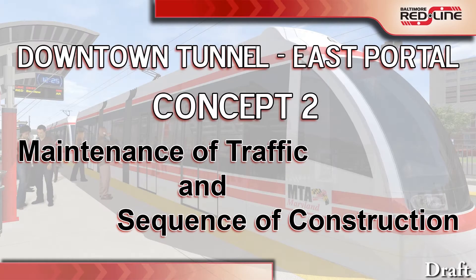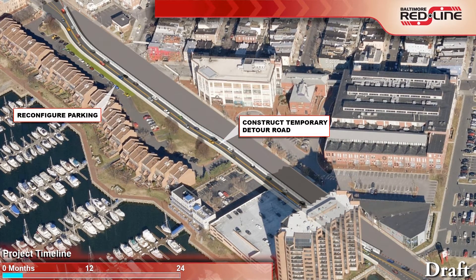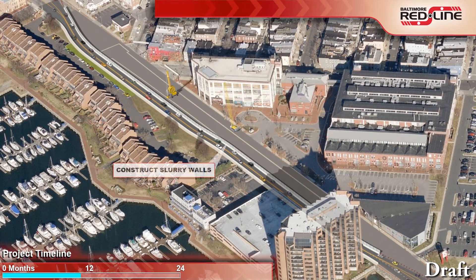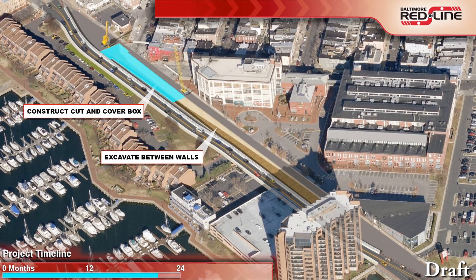Concept 2 provides a temporary detour road along the front of the Anchorage townhomes, constructed and in place for approximately two years. The intersections of Boston Street with South Monfort Avenue and Hudson Street would be closed for the duration of construction on the east portal. The temporary detour roadway would be constructed prior to any work on Boston Street and would include one lane of traffic in each direction and a sidewalk on the south side. Construction of the portal would begin once traffic was shifted to the temporary roadway.